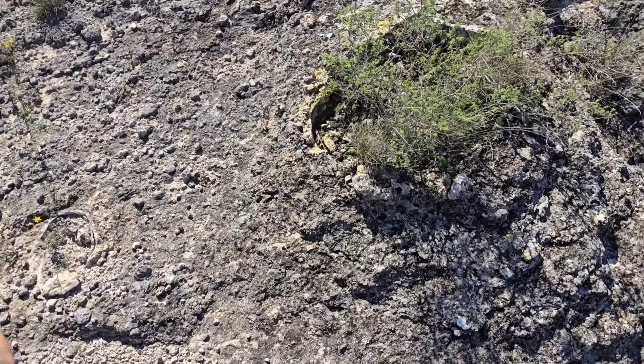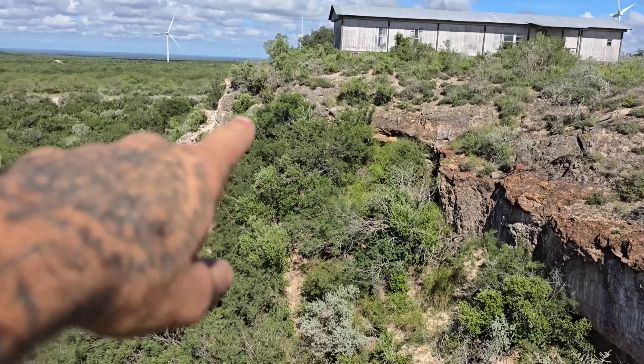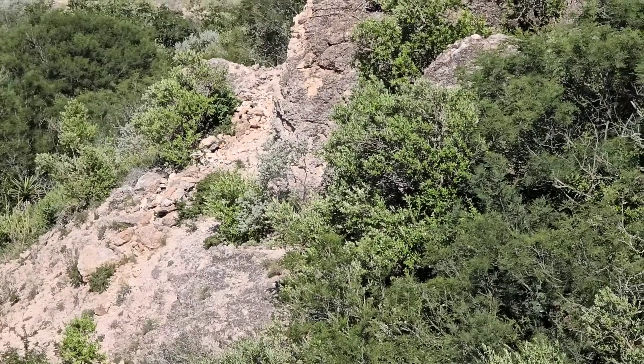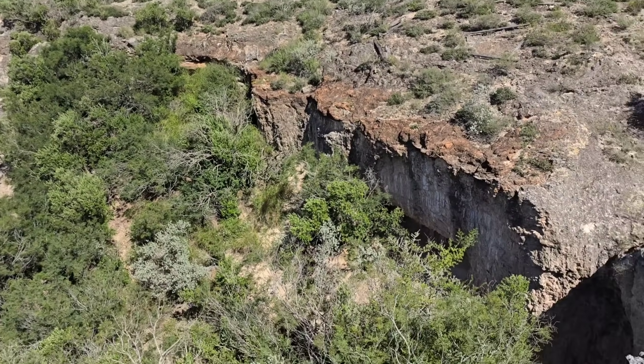This looks like true caliche. See, there's the caliche right there and then there is the volcanic layer — you can see it's just beneath it. So that's all volcanic ash and then above it is caliche. They can look a lot alike, but the caliche is a lot harder.